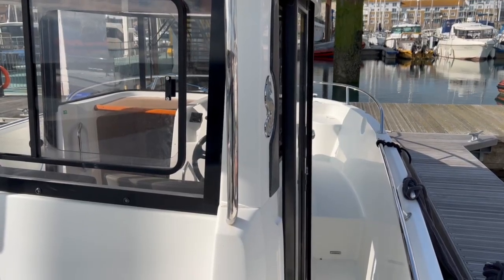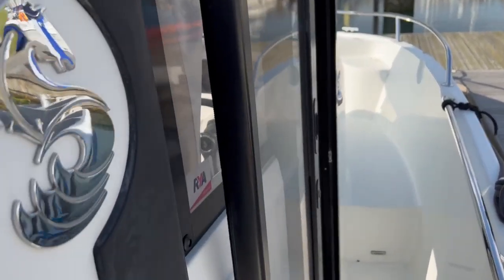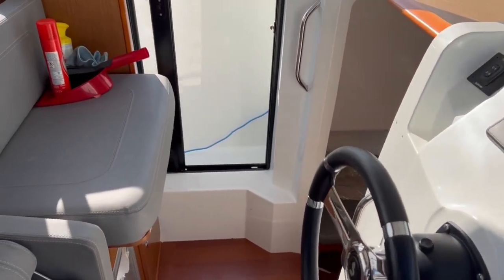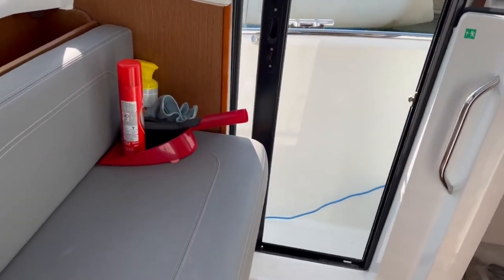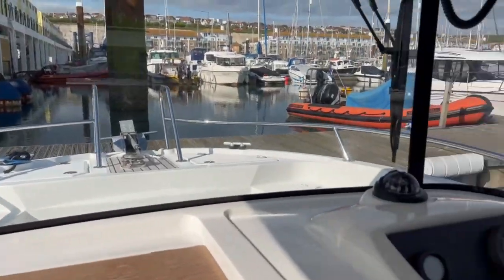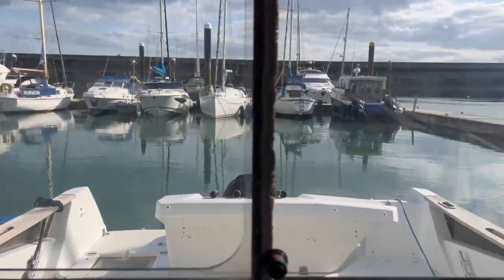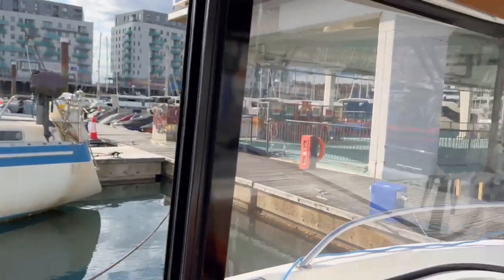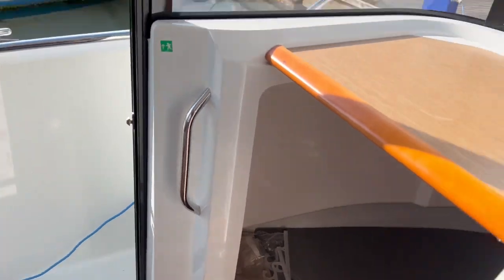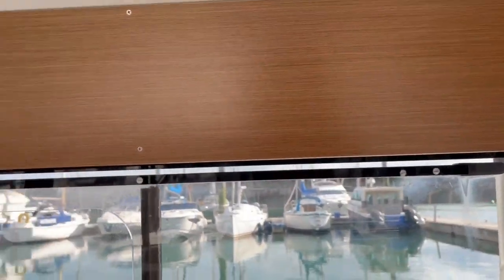Hello, Roland here from Brighton Boat Shed again, just going to give you another video of the internal features on this Beneteau Barracuda 7. As I walk in through the starboard door into the wheelhouse, I'm just staggered by the absolutely 360-degree windows letting in a lot of light. It feels really fresh and airy in here, with beautiful wood features all around.